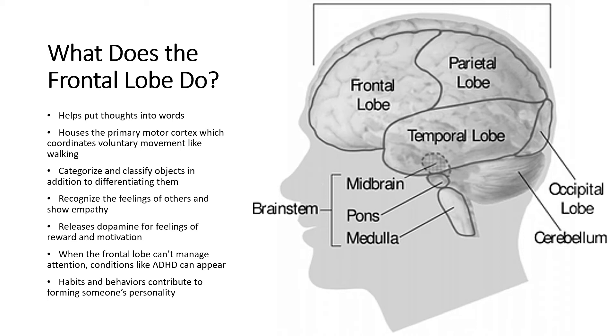Physical movements take place in the frontal lobe. The right frontal lobe controls the left side of the body and the left frontal lobe controls the right. Language, logical thinking, and analytical reasoning take place in the left and right frontal lobes as well.